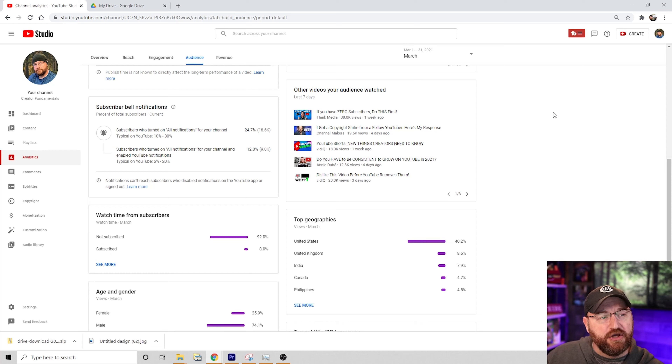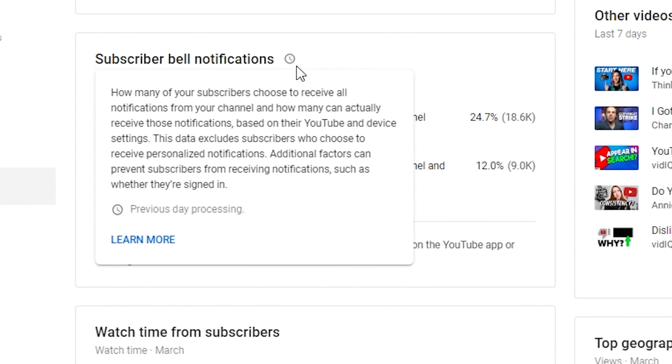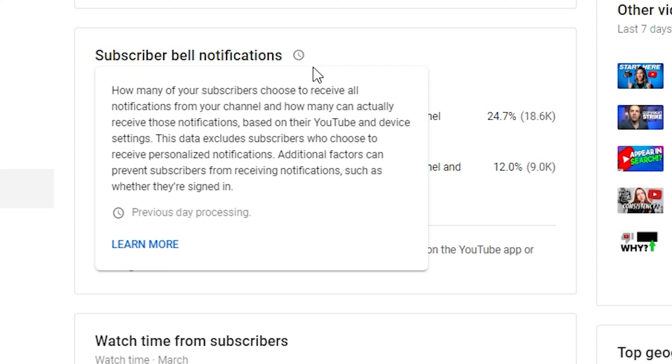In YouTube Studio we're going to jump from dashboard to analytics, and then on analytics we want to click on audience. If we scroll down on audience you'll see this section here that says subscriber bell notifications — how many of your subscribers choose to receive all notifications from your channel and how many can actually receive those notifications based on their YouTube and device settings.